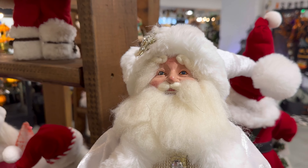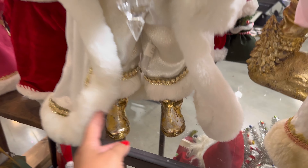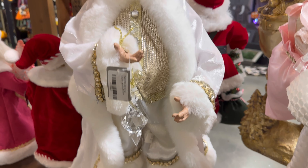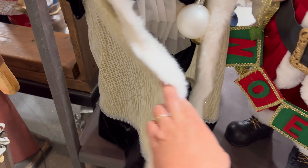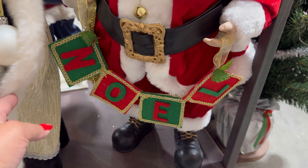Look at his face. This one doesn't say who it's by, but it's actually taller — he's 22 inches. Look at his boots. Oh my gosh, he's beautiful. There's also this one down here — look at his jacket. And this one that says Noelle. They're nice.